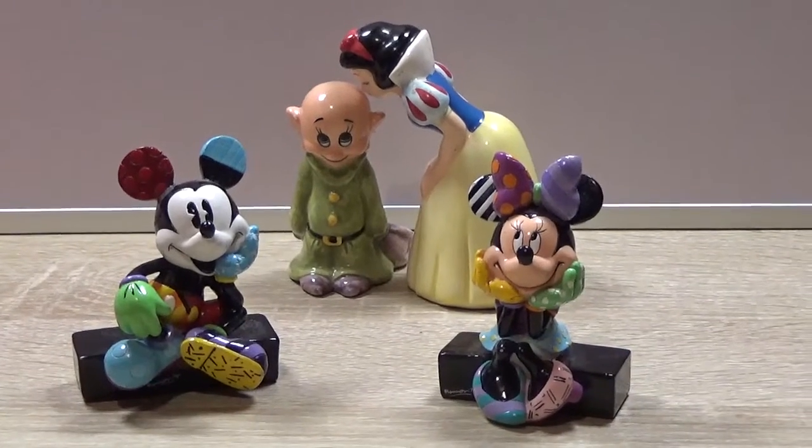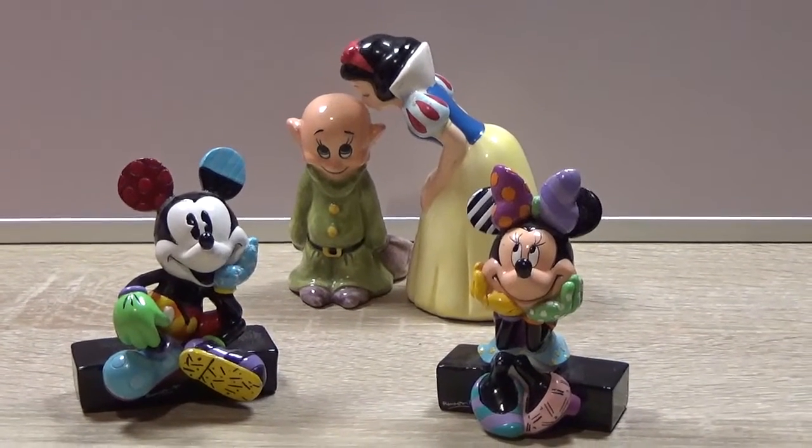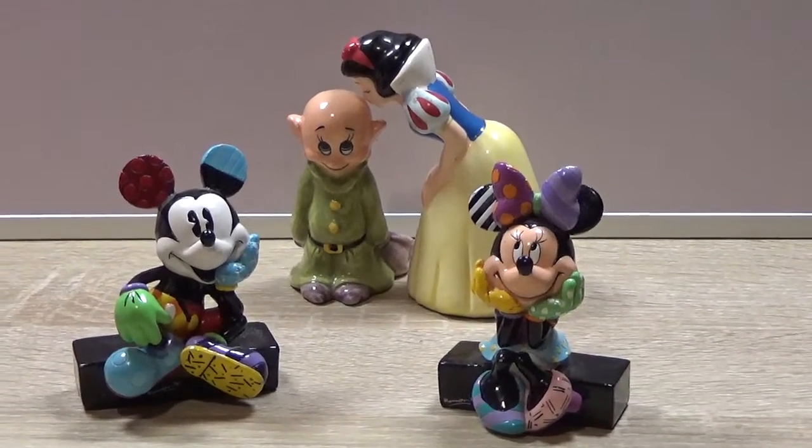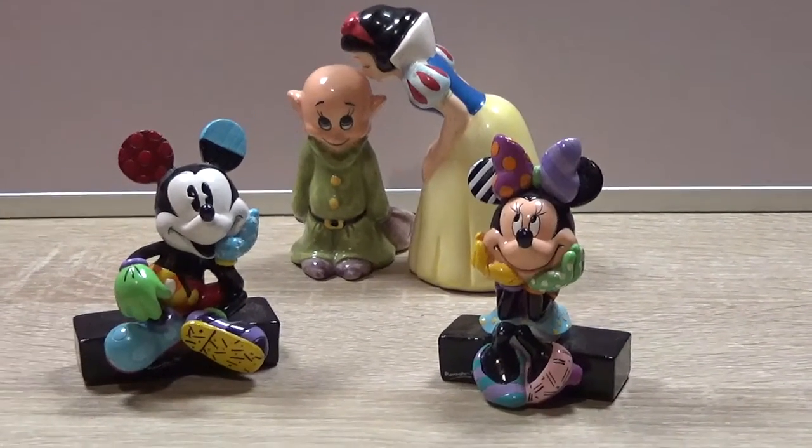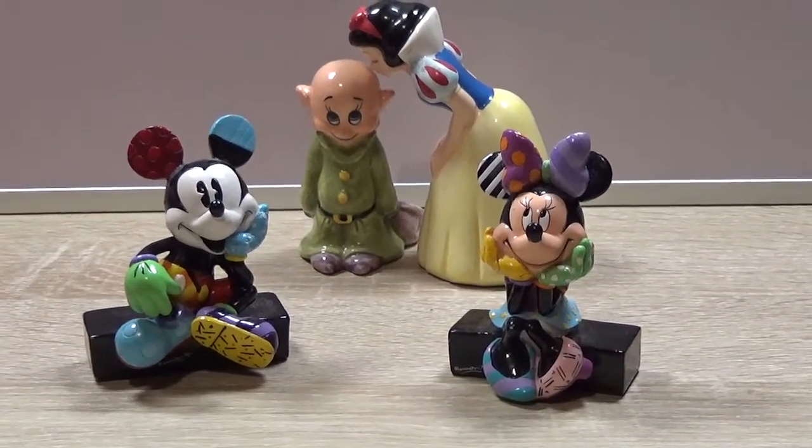Hello and welcome to this episode of Friday Finds. I'm Simon and today we're going to be taking a look at two different things I found in two different charity shops.